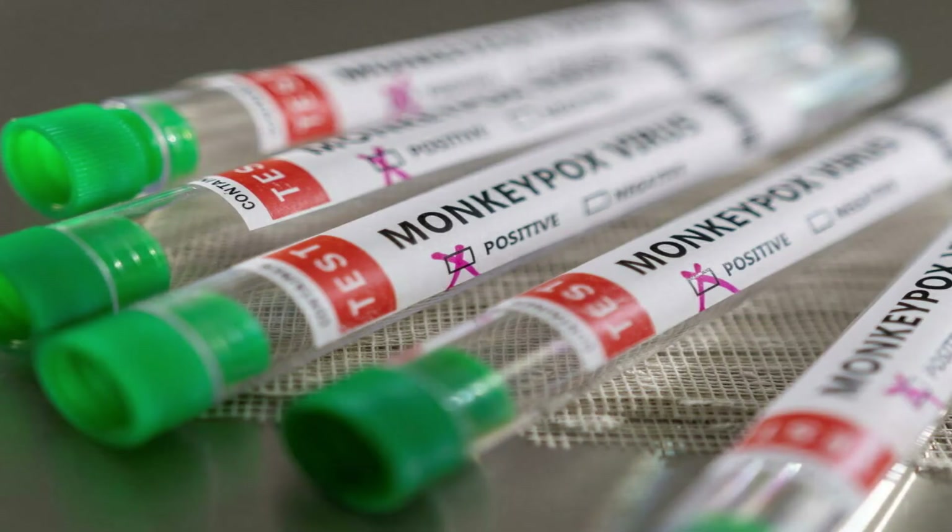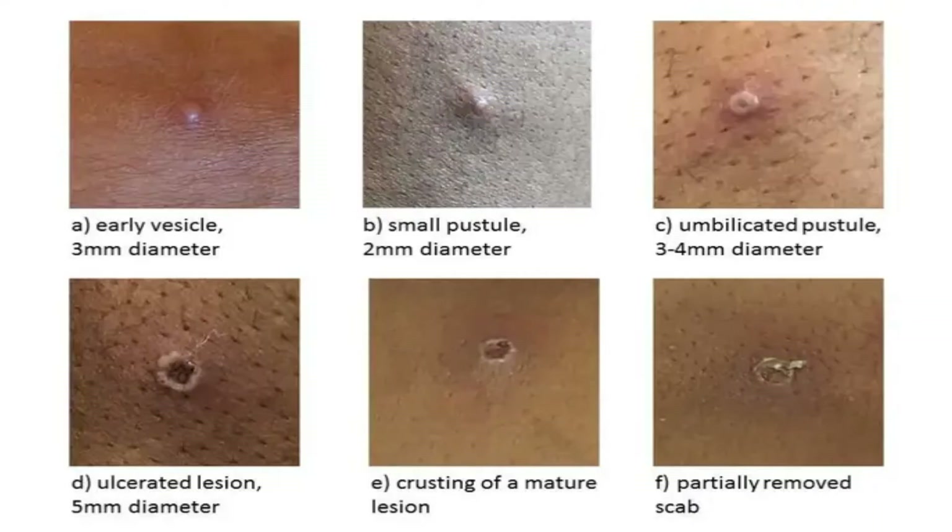Within one to three days, sometimes longer, after the appearance of fever, the patient develops a rash often beginning on the face and then spreading to different parts of the body. Lesions progress through the following stages before falling off: they first start as a macule, then become a papule, then a vesicle, then a pustule, and finally they become scabs.